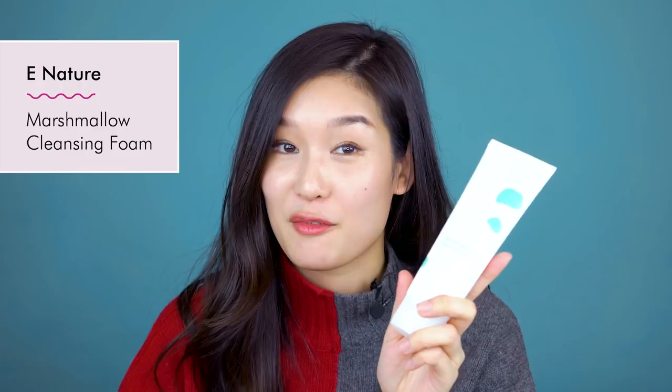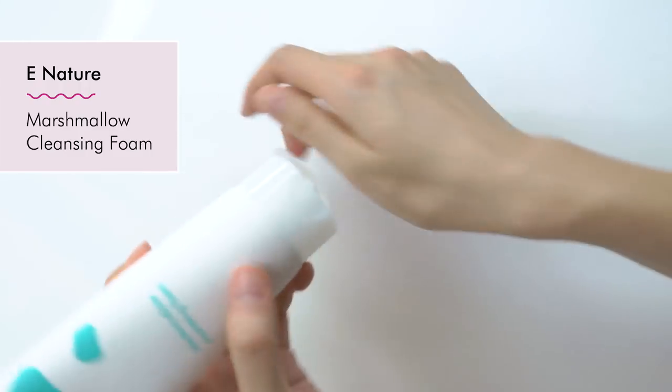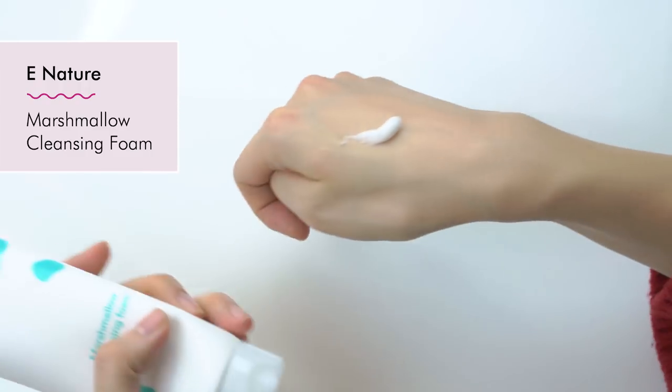The next product I want to talk about is the eNature Marshmallow Cleansing Foam. One of the reasons why I love eNature is because they use one of my favorite ingredients — birch juice — in most of their products, and this Marshmallow Cleansing Foam has that ingredient. Number two is the fact that it contains this really unique ingredient called marshmallow. Marshmallow is not only the snack or dessert that you eat — it also is part of an herb. Marshmallow herbs are used in a lot of sensitive, skin-friendly products, and that's why this cleansing foam is good for sensitive skin types.